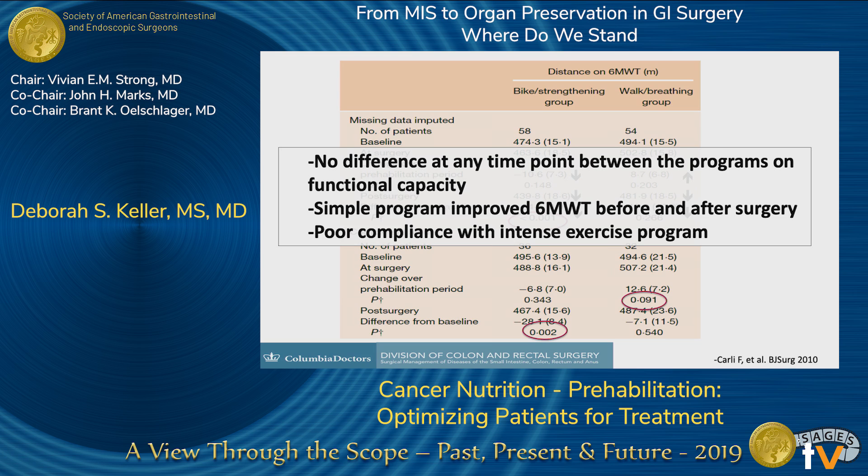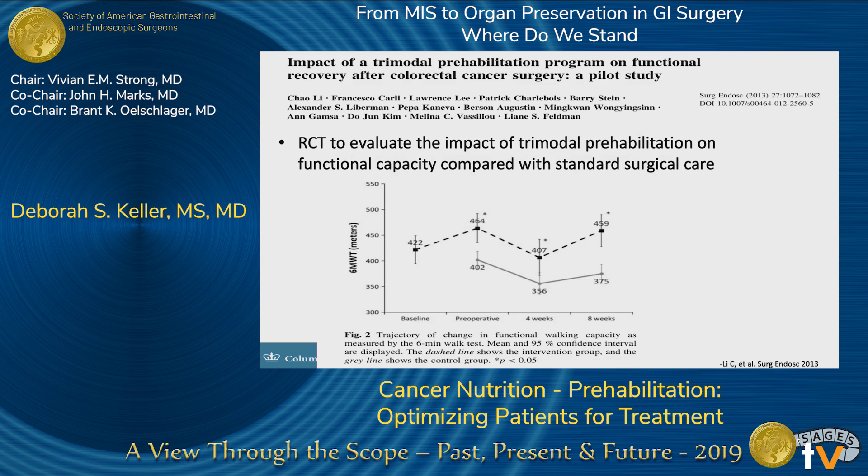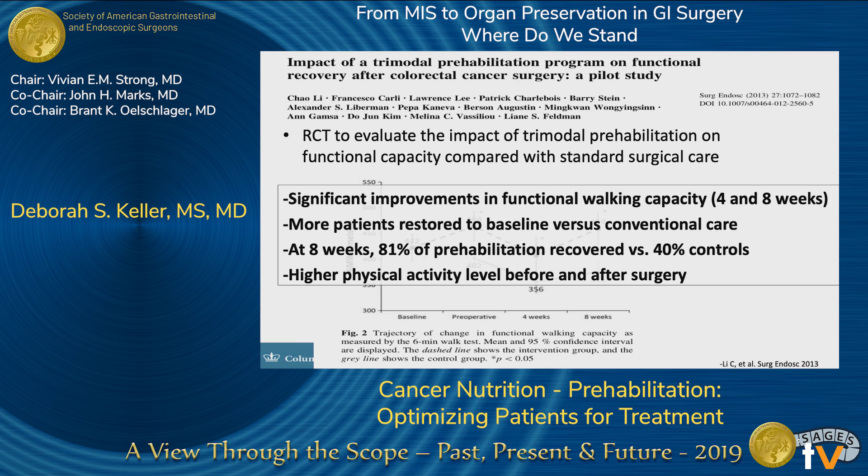This gives us hope that simpler programs can help patients. They then performed a randomized controlled trial to evaluate the effect of a trimodal prehabilitation program, which includes a nutritional assessment with standard care. Prehabilitation had a significant improvement in patients' functional outcomes after surgery, improving their functional walking capacity. Patients were restored to baseline versus conventional care at a rate of 2 to 1, and that was durable after surgery as well.